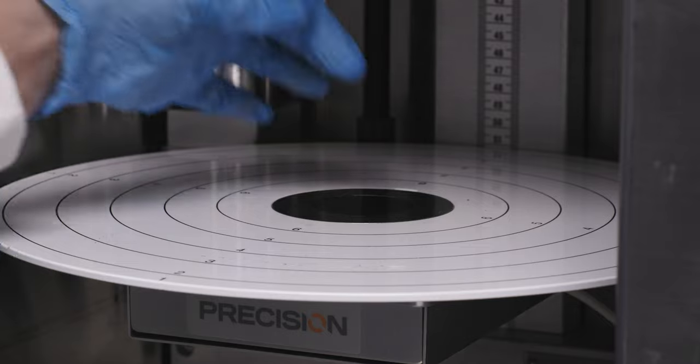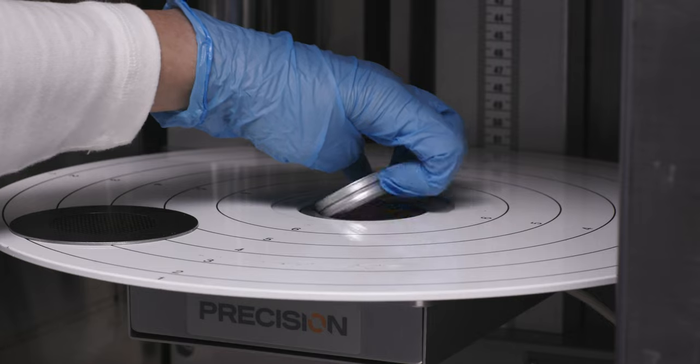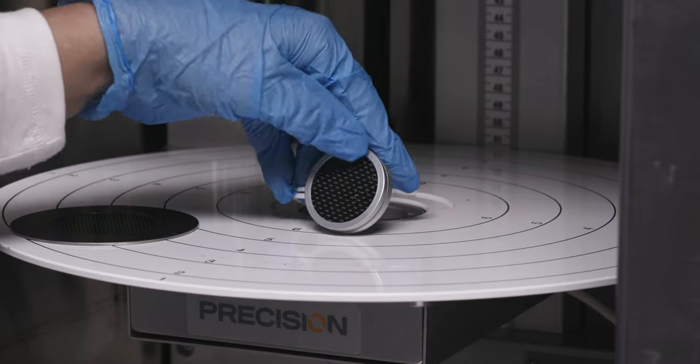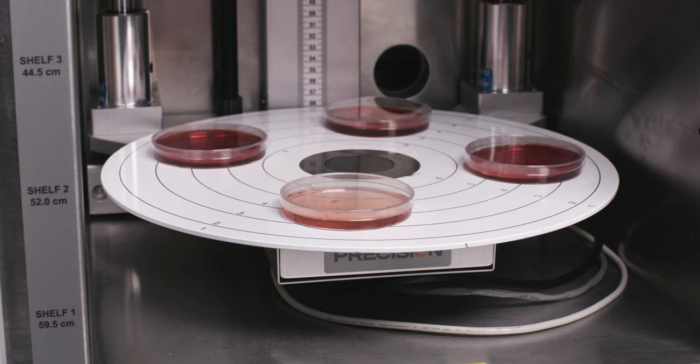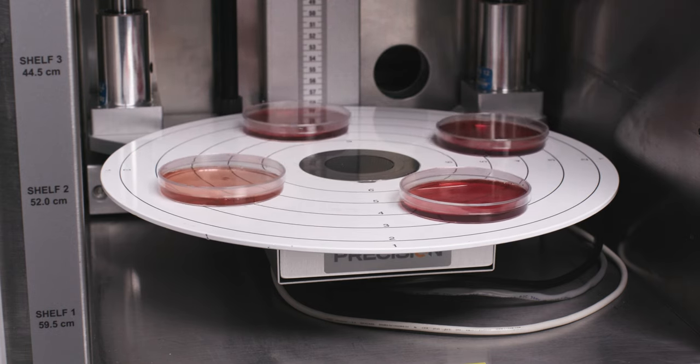Multirad systems are integrated with an internal dosimeter, located in the center of the turntable, to accurately display dose settings. The turntable ensures uniform dose to cell and tissue samples, as well as small animal specimens.